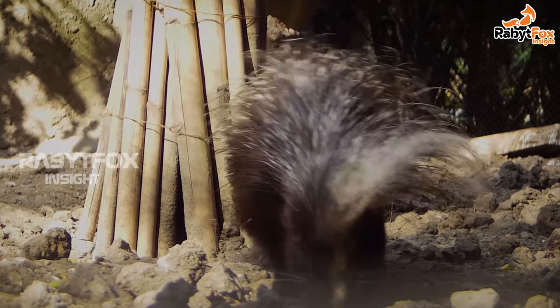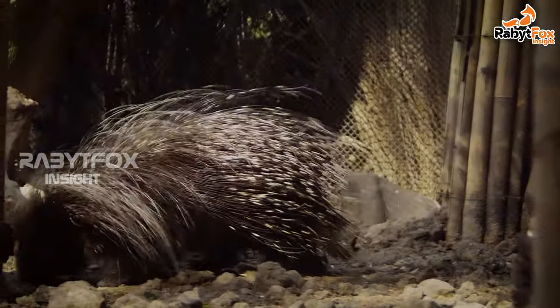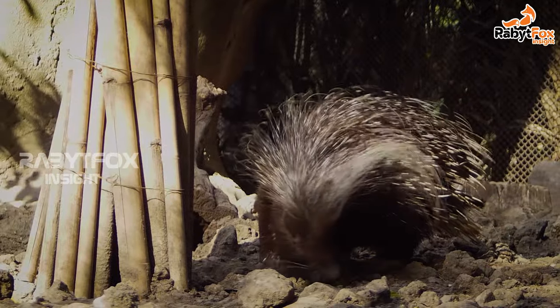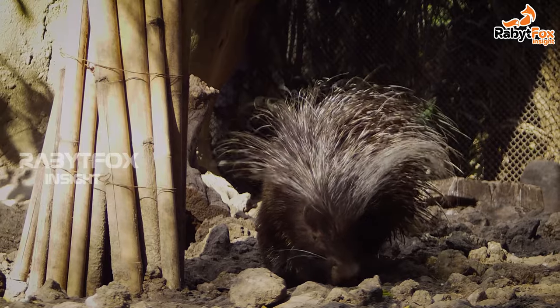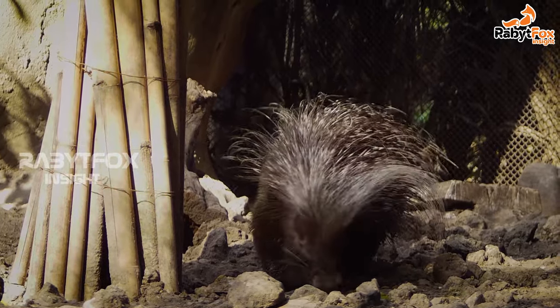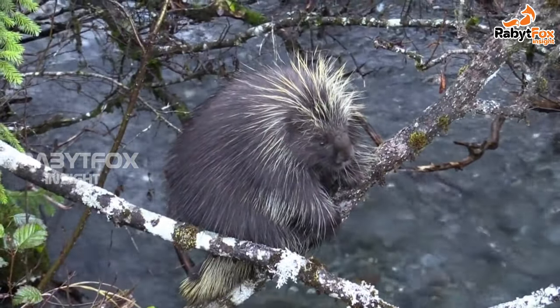Porcupines are slow-moving large rodents having sharp quills on their back. These animals are found in all continents except for Antarctica. Porcupines are grouped into two categories by scientists: the Old World porcupines are found in Africa, Europe, and Asia, whereas the New World porcupines are found in North, Central, and South America.